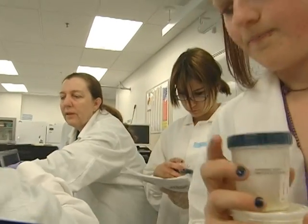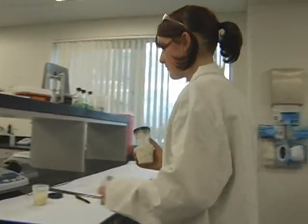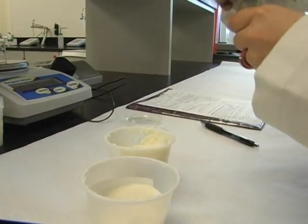Even if root beer, strawberry, and lavender aren't on your first list of lip balm flavors, what these Granite Technical Institute students are learning is remarkable. Each of these students have developed their own recipe, their own formulation for lip balm using all natural ingredients. So theirs is different than any lip balm that's ever been made on the planet — it's their own creation, their own invention.